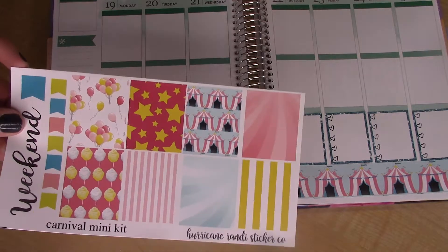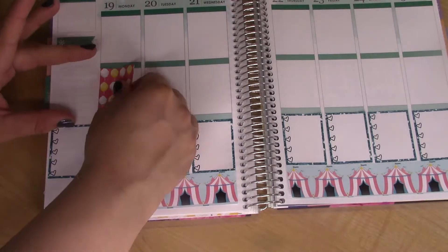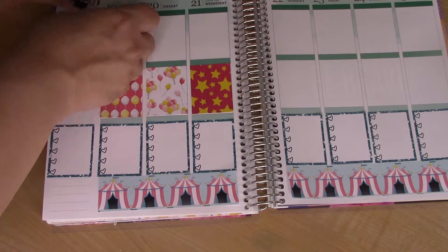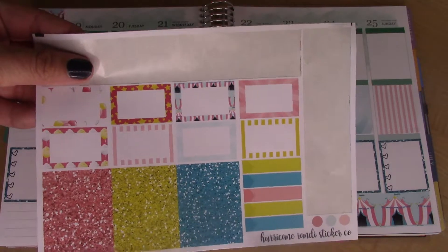Now I'll do the full boxes in the center row, then I have half boxes.